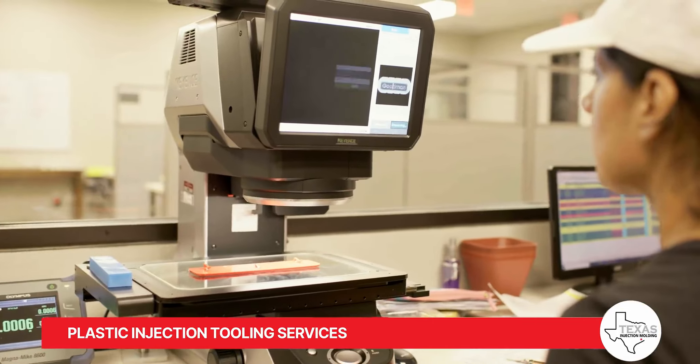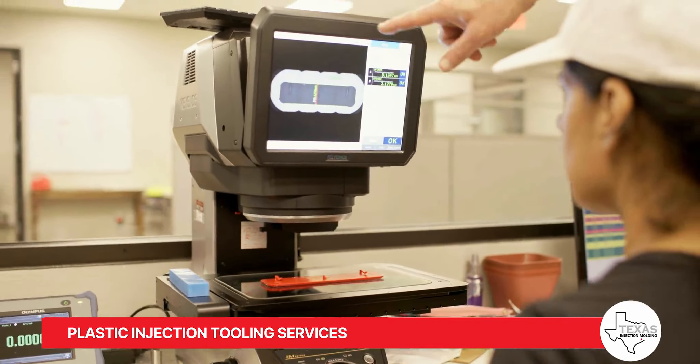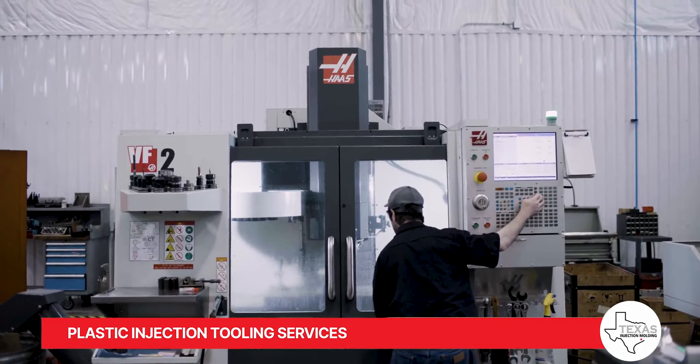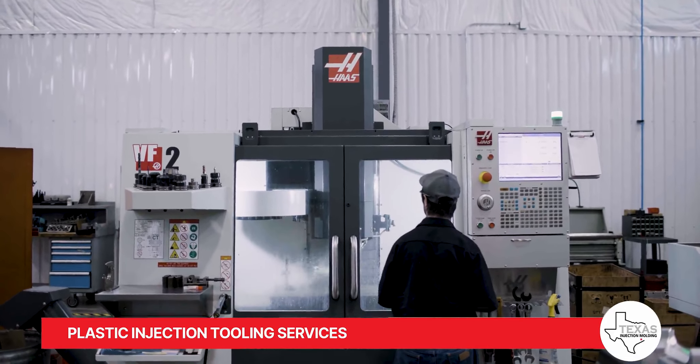Our operations are centered around tooling for the injection molding process. With a team that has led and managed injection molding tooling shops, we provide comprehensive in-house tool design and build services.